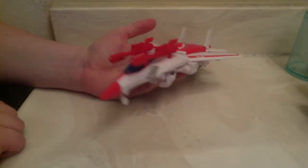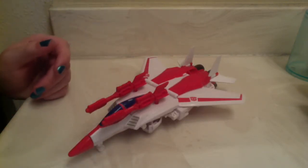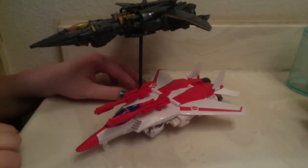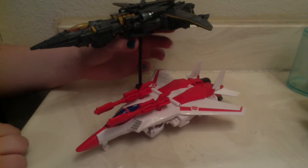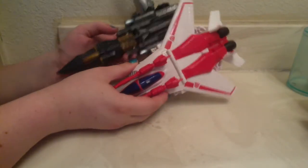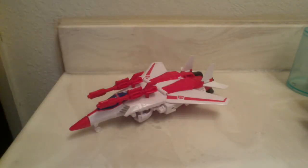It's a decent jet mode. Just to show that it does scale with Voyager jet modes, here he is with The Last Knight Voyager Megatron, who is on a model stand. He scales fairly well — they're roughly equivalent in size for jet modes. I would say that arguably Megatron is a better jet, but Jetfire, for the price you're paying and for the simplicity of the robot, it's pretty good. I kind of wish I had a more advanced version of Jetfire, but this is good, and for the price of a Deluxe, I'm happy with it.